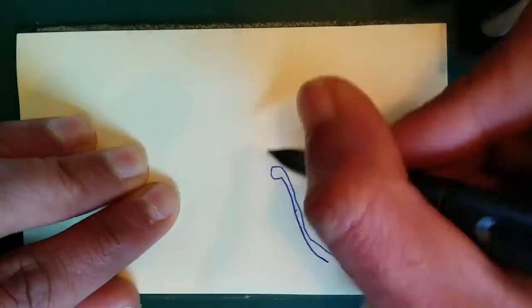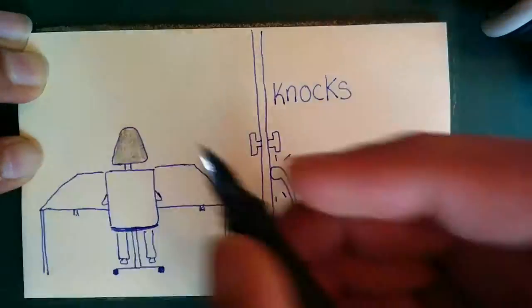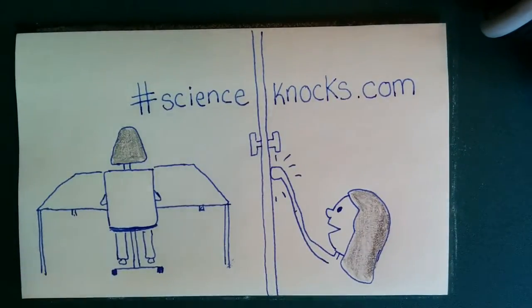Come in. Hi Naina. Hi Emma. Welcome to Science Knox. What are we talking about today?